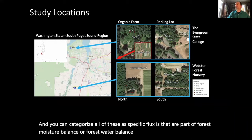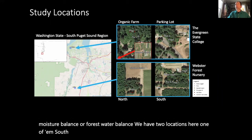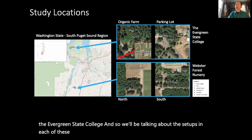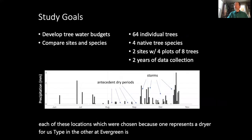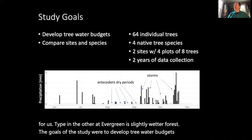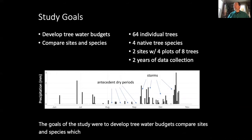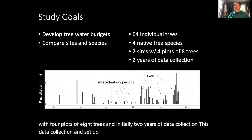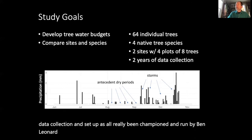We have two locations: one south of Olympia and one just west of Olympia at the Evergreen State College. These were chosen because one represents a drier forest type and the other at Evergreen is a slightly wetter forest. The goals of the study were to develop tree water budgets and compare sites and species. We chose 64 individual trees across four native tree species, two sites with four plots of eight trees, and initially two years of data collection. This setup has been championed and run by Ben Leonard, a PhD student at Washington State University.